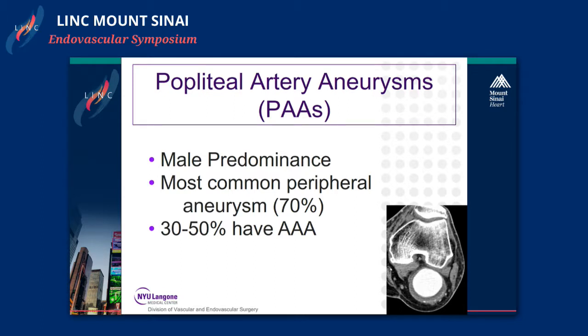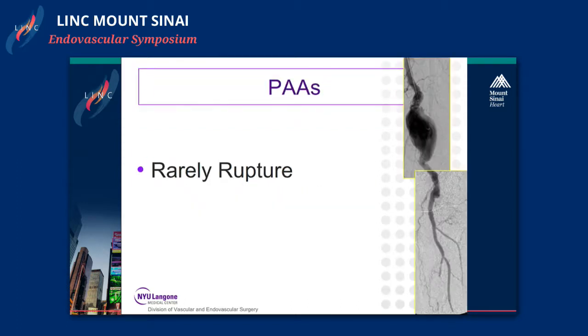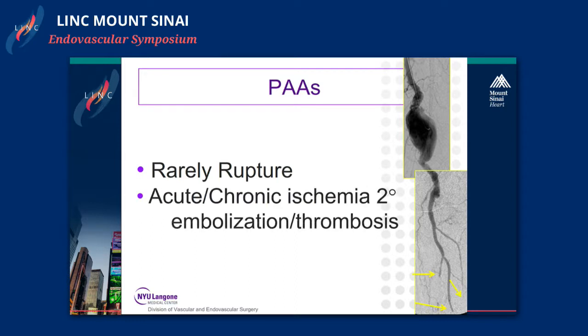Popliteal artery aneurysms have a male predominance. They are the most common peripheral artery aneurysm and 30 to 50 percent have a concomitant abdominal aortic aneurysm. Popliteal artery aneurysms rarely rupture, however they cause acute and chronic ischemia secondary to embolism and thrombosis, as is seen on the lower right-hand side.